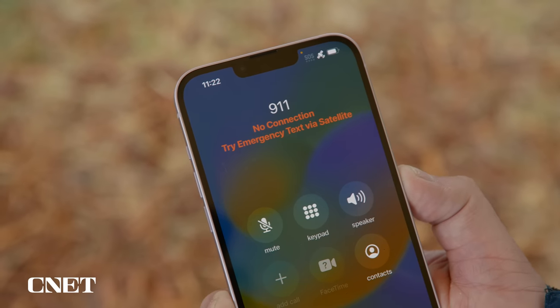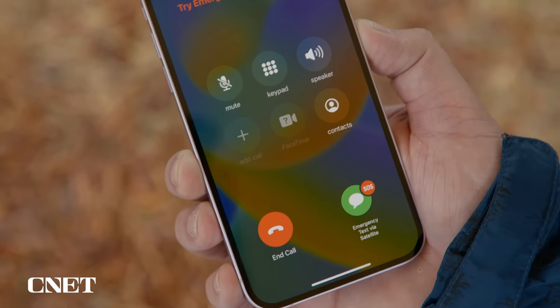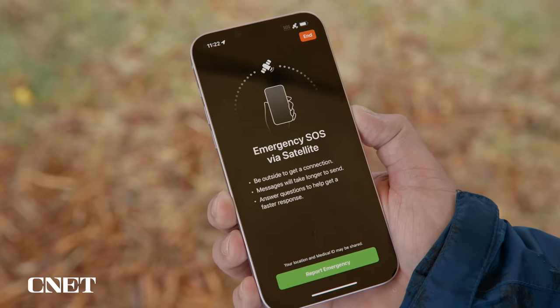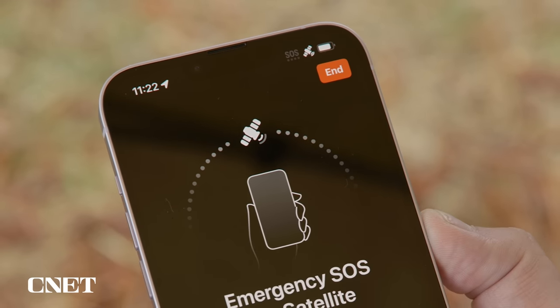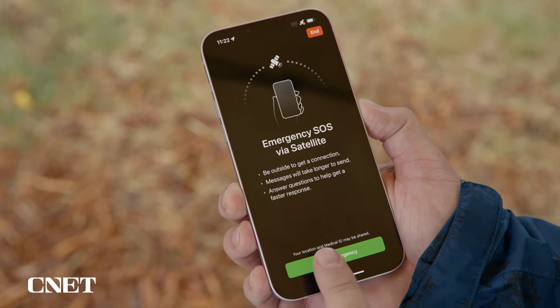You dial 9-1-1, and if your phone can't connect, you can text emergency services via satellite — hence the name. You need to be outside with a clear view of the sky. After the 9-1-1 call fails, you're presented with a screen to try Emergency SOS. Tap the emergency text via satellite button, or go to Messages, text 9-1-1 or SOS, and tap emergency services. Notice the satellite icon on the top right of the phone.